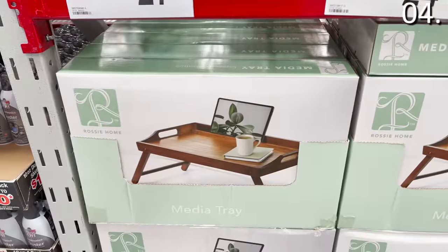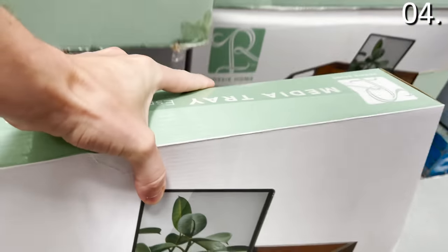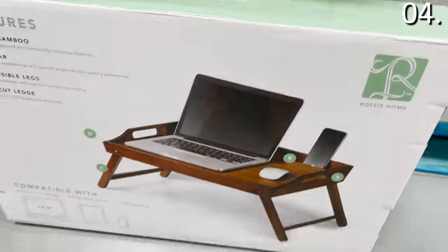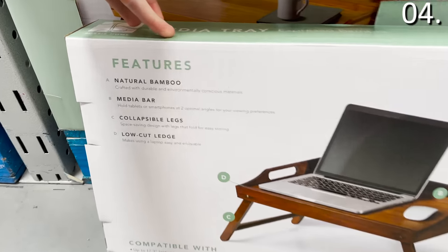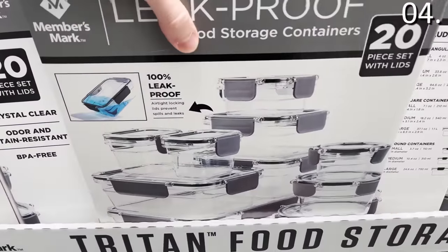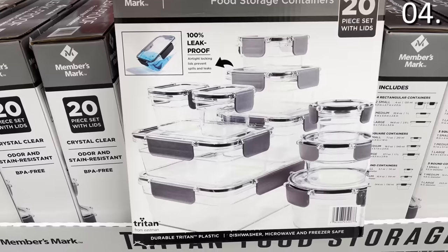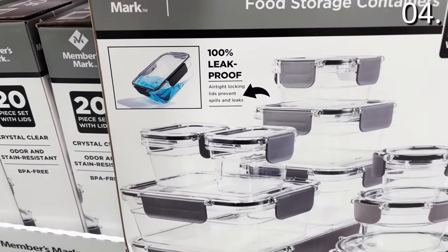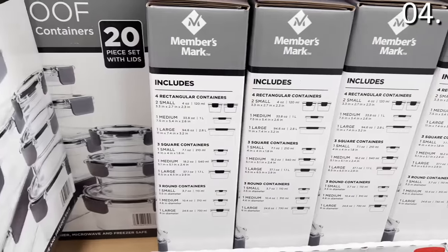In the number four spot, let's celebrate this beautiful natural wood or espresso media tray for $24.98 — great for breakfast in bed, with foldable legs that also accommodate a tablet or phone, and even room for a mouse if you like to work in bed. The 20-piece food storage set for $19.98 under the Members Mark brand — technically 10 pieces since they count the lids — gives you four rectangular, three square, and three round containers, each in small, medium, and large.